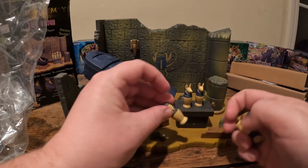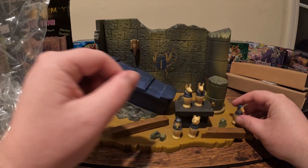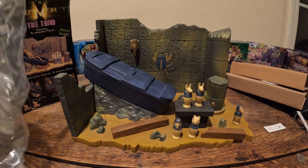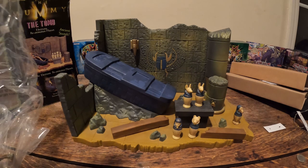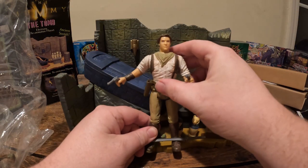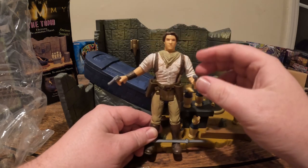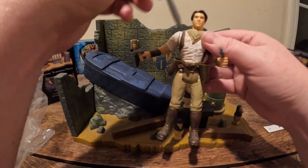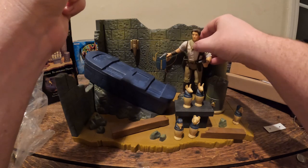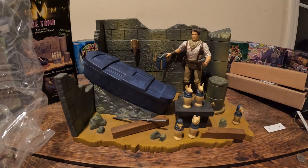Oh my god — they have an O'Connell! Look, he has little guns in his hands and he's also got a big giant sword. We'll put him right there and put that little teeny tiny sword right here.